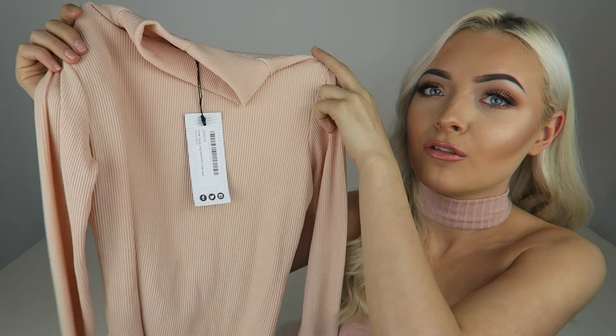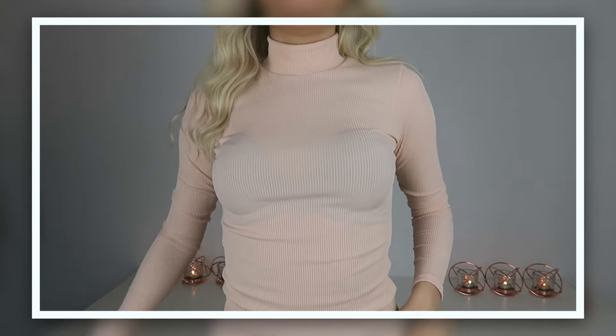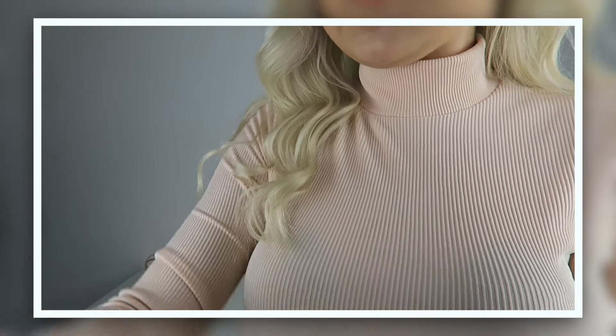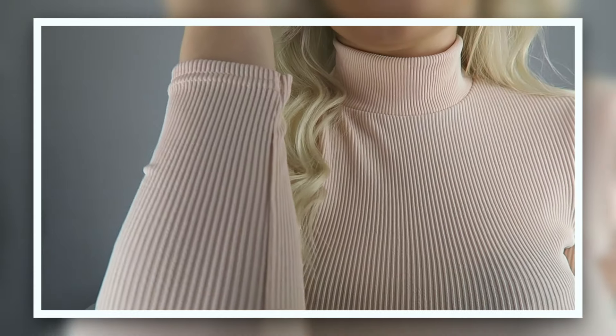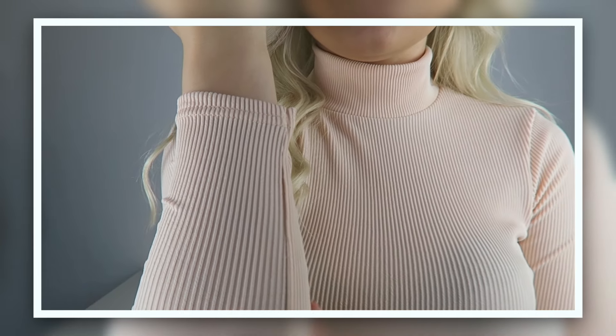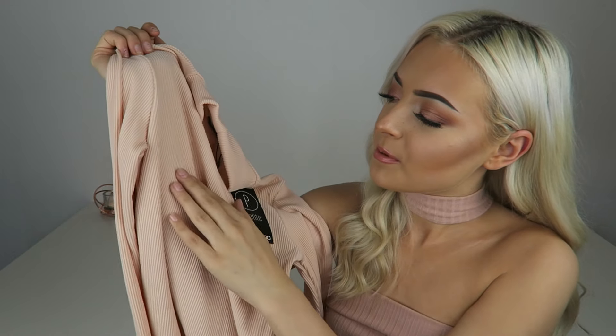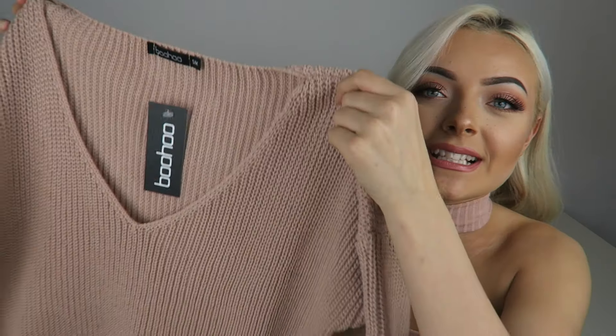Starting off with Boohoo, first up is this roll neck long sleeve t-shirt. In the UK at the moment it's very cold, even though we're around midsummer. Because we're cold all year round, I always love buying long sleeve t-shirts. This one has a lovely ribbed material.